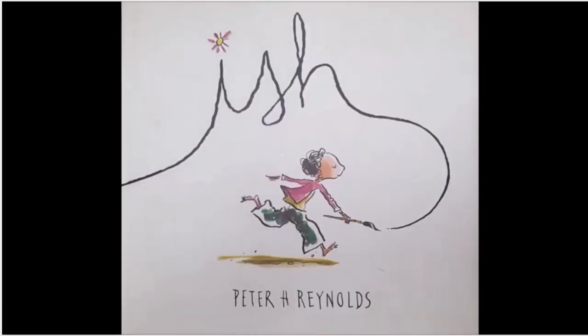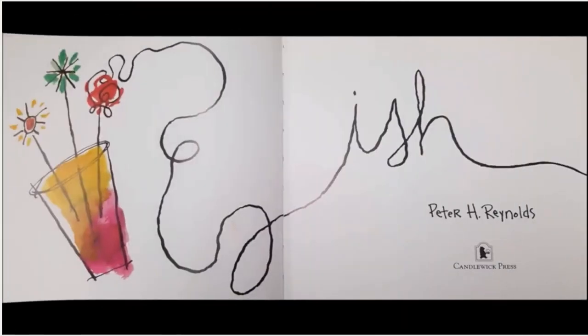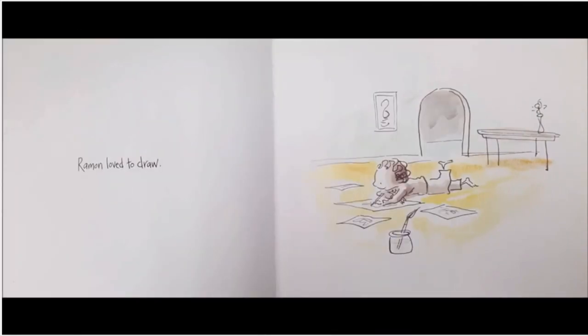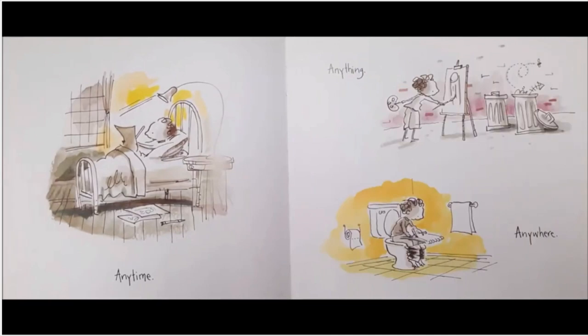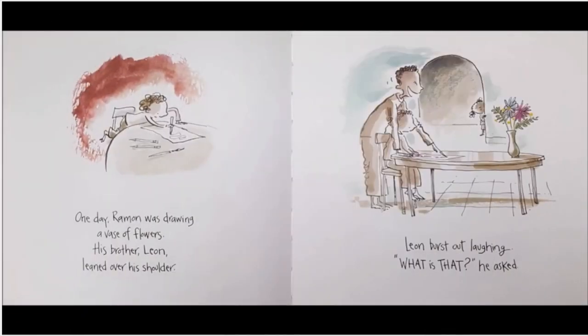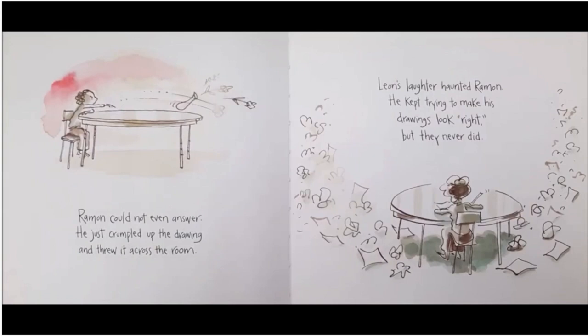Ish, by Peter H. Reynolds. Ramon loved to draw — any time, anything, anywhere. One day, Ramon was drawing a vase of flowers. His brother Leon leaned over his shoulder. Leon burst out laughing. 'What is that?' he asked. Ramon could not even answer. He just crumpled up the drawing and threw it across the room. Leon's laughter haunted Ramon. He kept trying to make his drawings look right, but they never did.